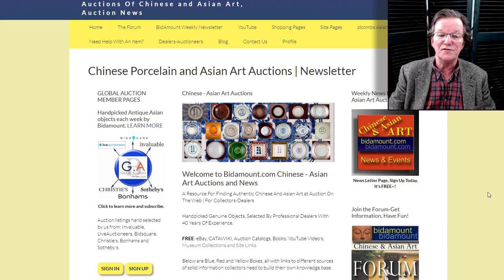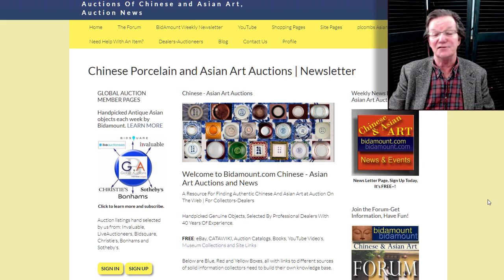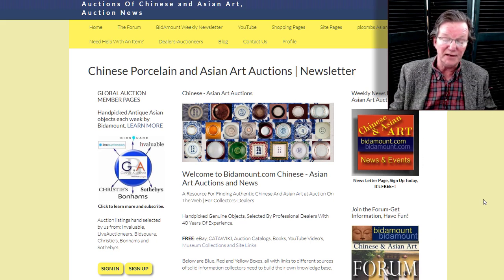Hello, this is Peter Combs from Bidamount.com and P.O. Combs Asian Art in Gloucester, Massachusetts. Today is April 10, 2020, and this is our weekly video.